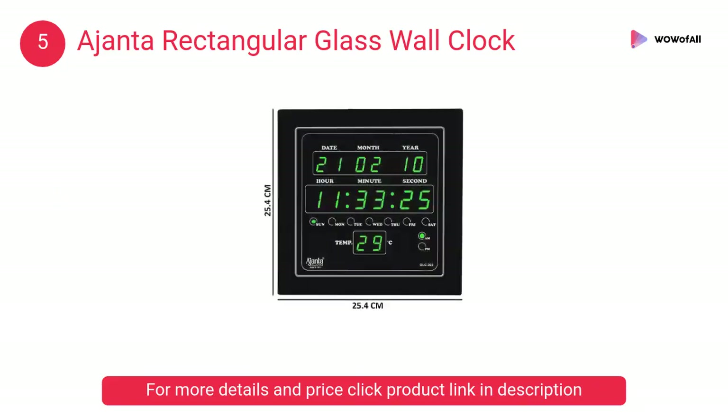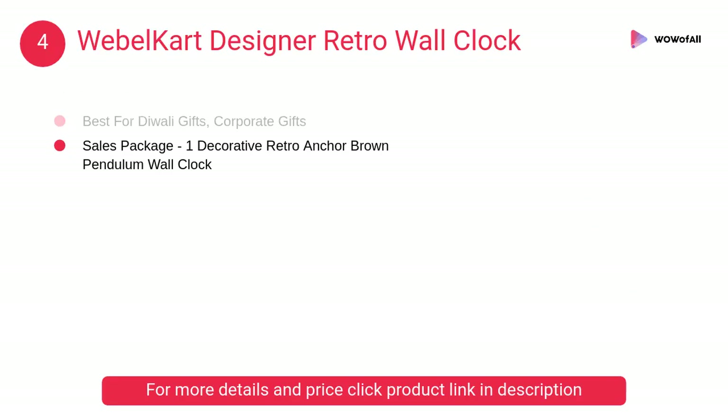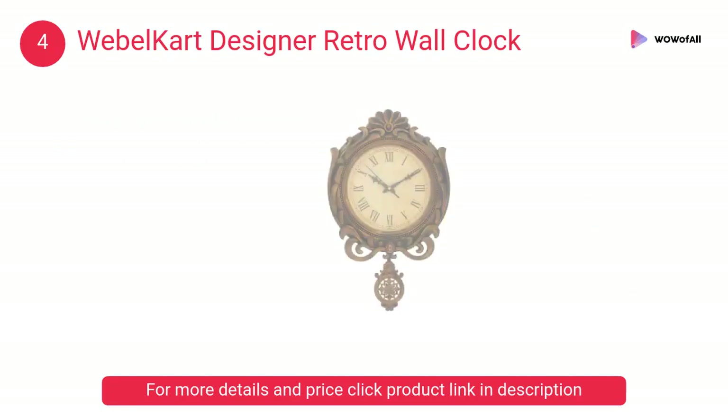At number 4, Webel Cart Designer Retro Wall Clock. Wall clocks are more than just a time-showing device — they are also a beautiful wall decor product. This clock is made of high quality material.